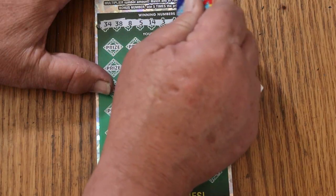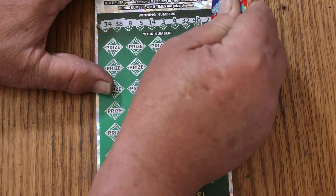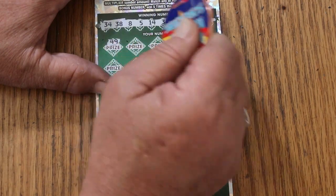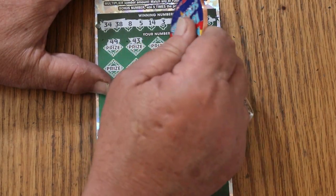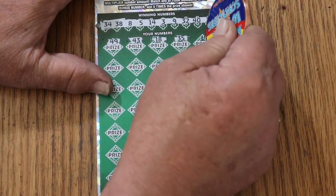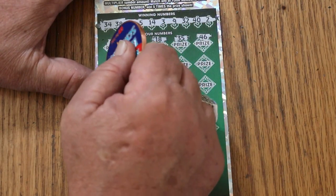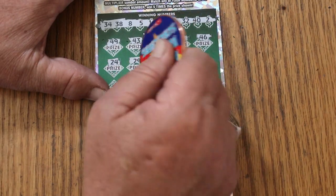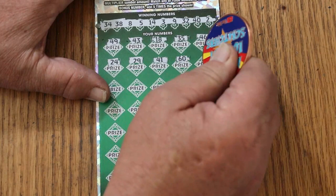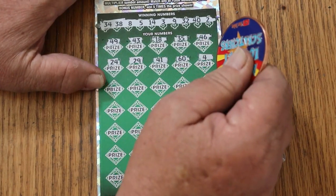34, 38, 8, 5, 14, 3, 9, 32, 40, and 2. 49, 43, 18, 35, 46, 24, 29, 41, the big 60, 4.